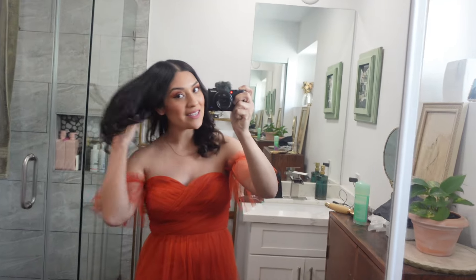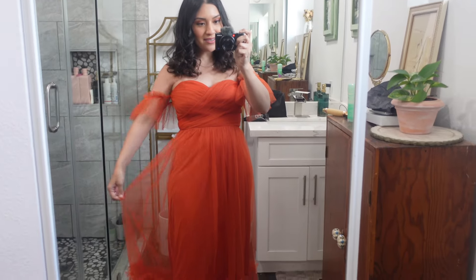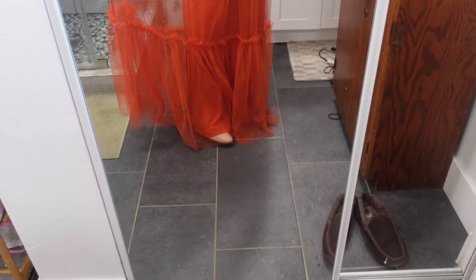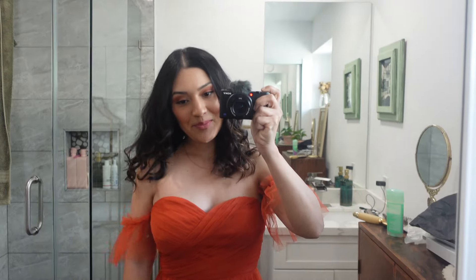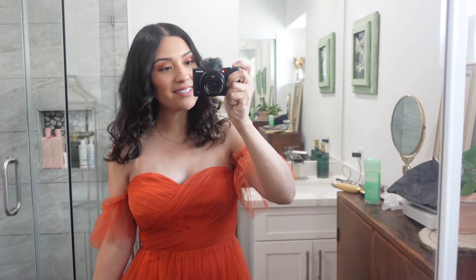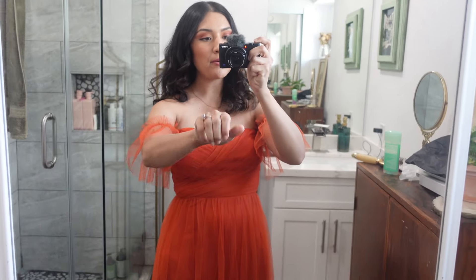Okay guys, here is my dress! I've been fluffing up my hair. Here's my dress on — I have my little boots under it. It is very long — longer than I thought it would be. But this is the dress and it's really pretty.